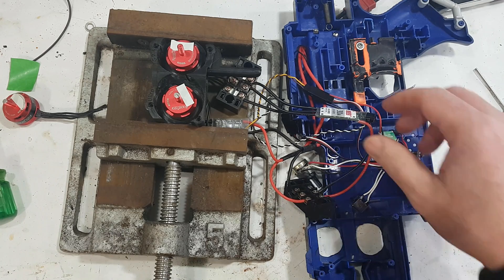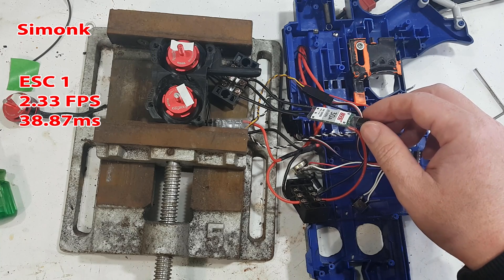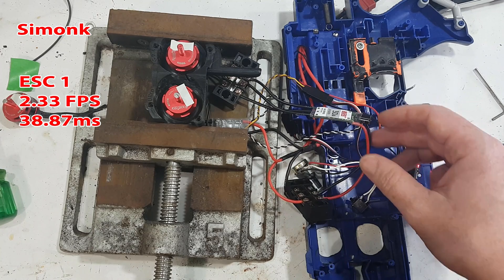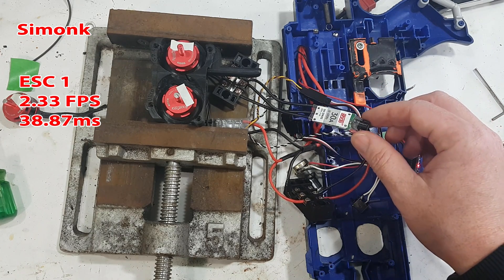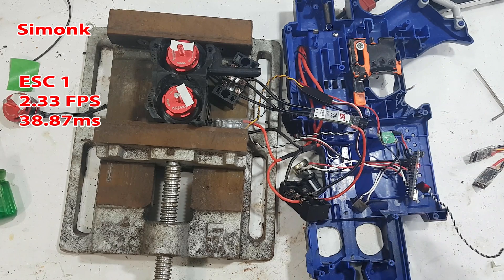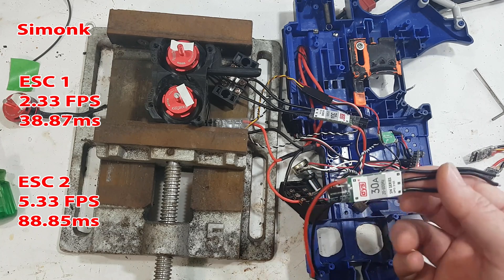The SimonK had a delay of 2.33 frames average at 60 fps — each frame being 16.6 milliseconds recurring — giving a delay of 38.87 milliseconds. I also investigated another issue I believed to be true: that ESCs sometimes spin up faster than other times. This became very noticeable between the two different DSY 30s — one did it in 2.33 fps and the next did it at almost twice that, or more than twice: 5.33 fps, or 88.85 milliseconds average.